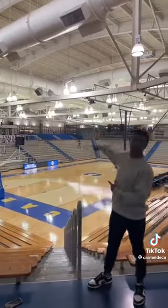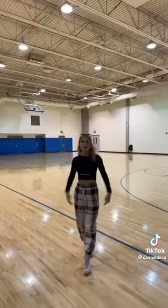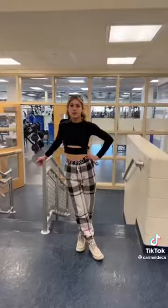This is the Carmel Varsity Gym. This is the new addition to the Hall of Fame. This is the Freshman Gym. This is the weight room.